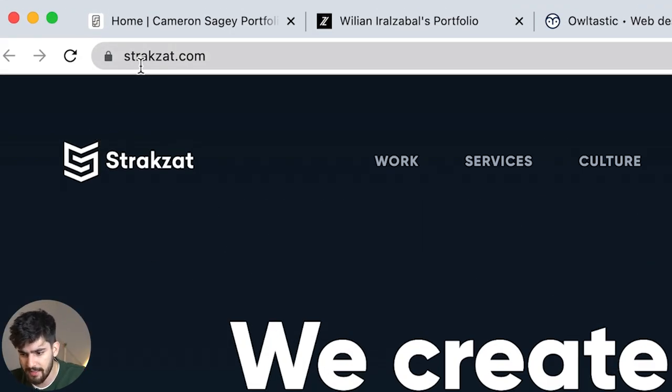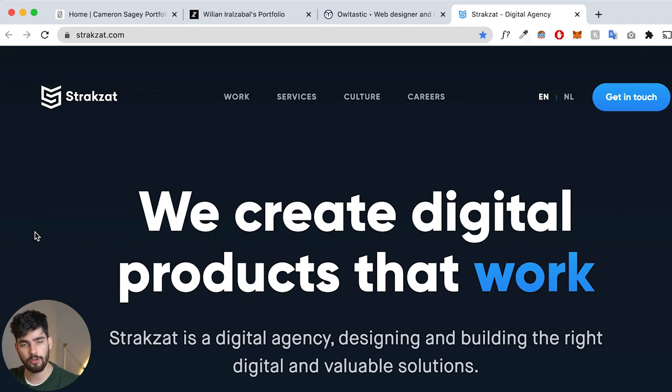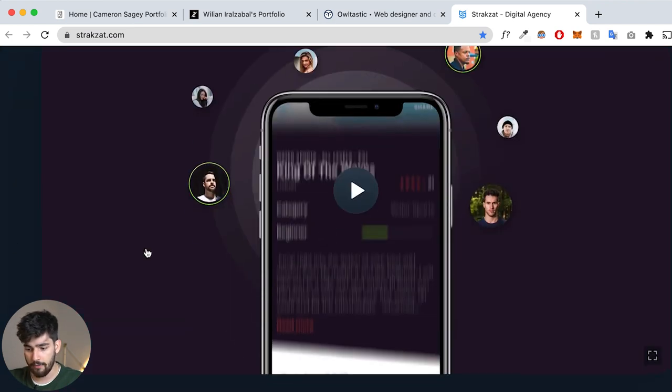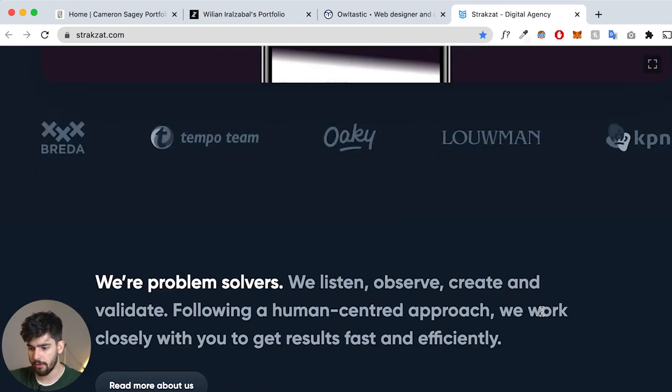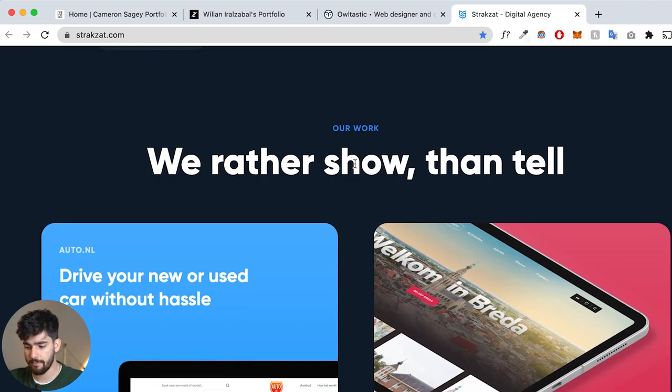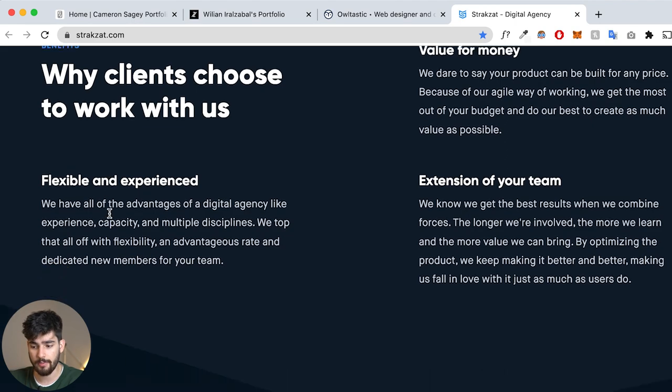The last one is strax.com — a digital agency, not a personal website, but similar in how they plan their site. There's a clear value proposition, who they are, then a portfolio-heavy section. Scrolling down there's a word cloud, a 'we are problem solvers' section, and more about their projects. They showcase who they are before jumping into projects. Further down there are benefits sections — value for money, team extension, flexibility, experience — and then testimonials, relying on social proof from past clients to sell themselves.